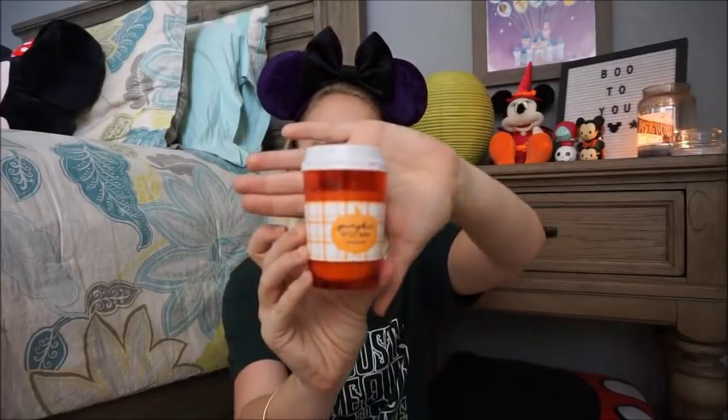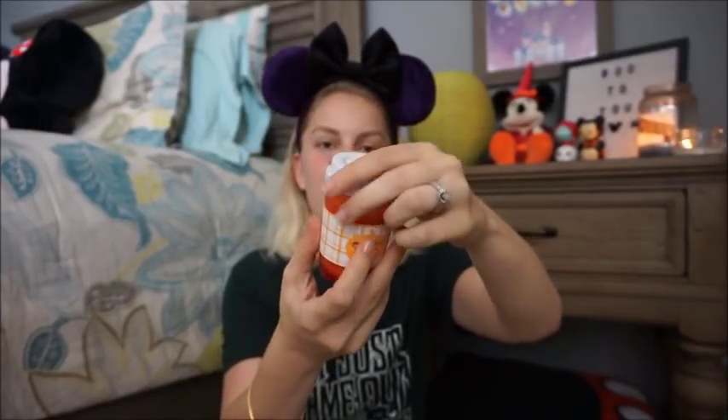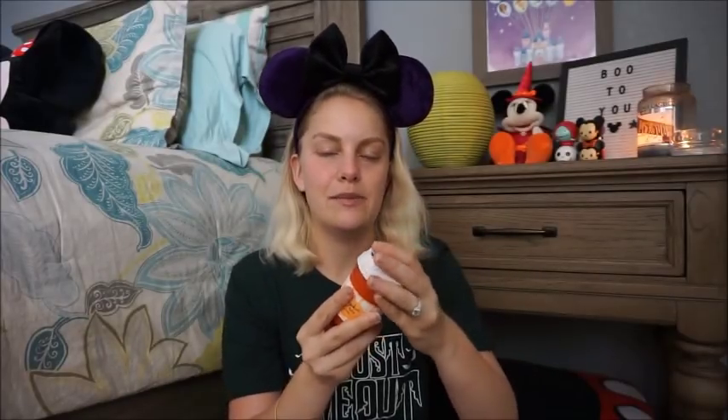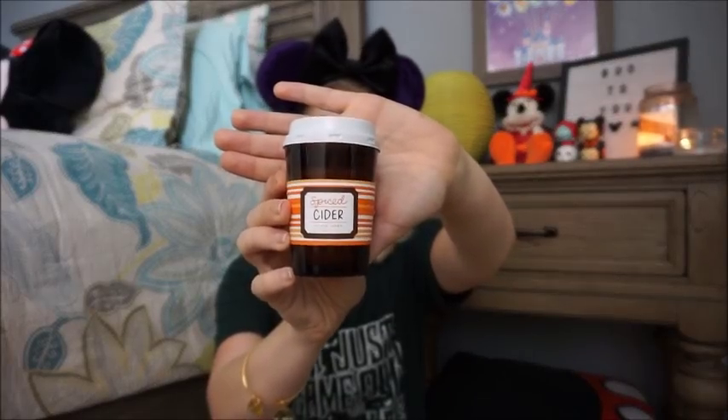Last thing from the dollar spot are these candles, and I just about died when I saw these. They look like little coffees or teas — they have a fun sippy cup lid that makes them look like a drink. The first one is pumpkin spice latte, and these were three dollars. It smells exactly like pumpkin spice latte. I also got pumpkin caramel latte — so funny that I'm obsessed with these and I don't even drink coffee — and spiced cider. Once my current candle burns down, I'm going to put out these fall scents, starting with those little mini lattes.